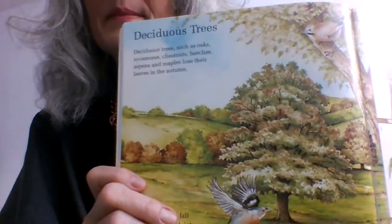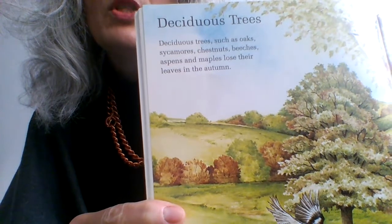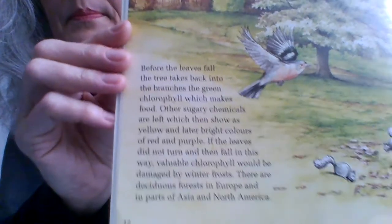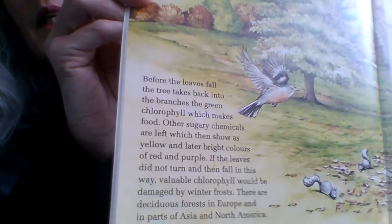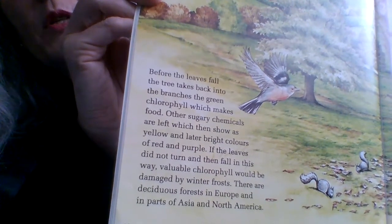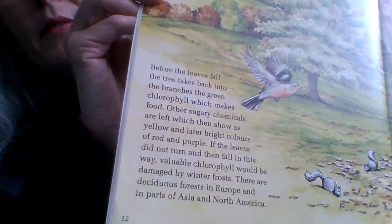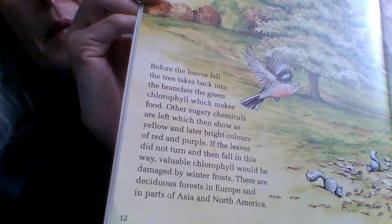Here we come to the page on Deciduous trees. Deciduous trees such as oaks, sycamores, chestnuts, beeches, aspens and maples lose their leaves in the autumn. Before the leaves fall, the tree takes back into the branches the green chlorophyll which makes food. Other sugary chemicals are left, which then show as yellow and later bright colours of red and purple. If the leaves did not turn and fall this way, valuable chlorophyll would be damaged by winter frosts.